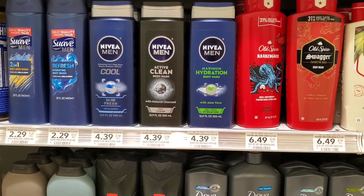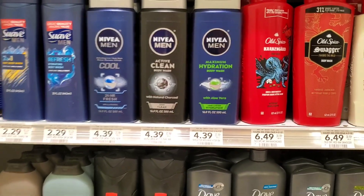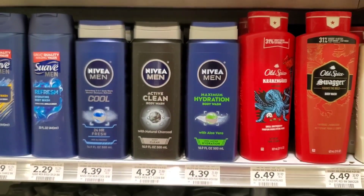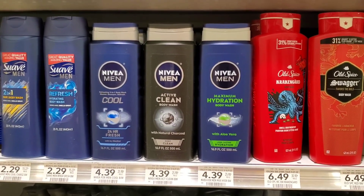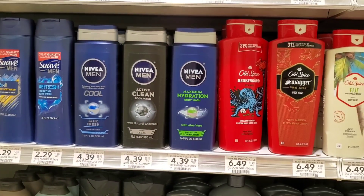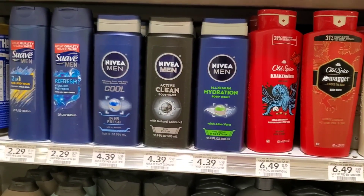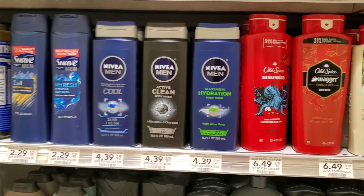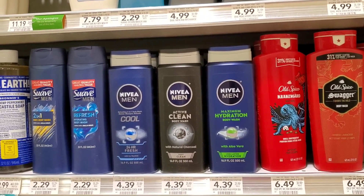Kind of the same concept with the Nivea Men Body Wash. For two of them, it'll be $8.78. I'm going to use this $3 off two from the $8.15 insert, so it'll be $5.78. Then I'm going to use two of those $2 off ones from the Family Celebration Booklet, so it'll be $1.78 for two. But I'm actually going to get four body washes and four lotions — two body wash coupons and two lotion coupons — and have them put in that code eight times. Fingers crossed, because I'm asking a lot, but she already said yes so I'll just tell them to go ask her.